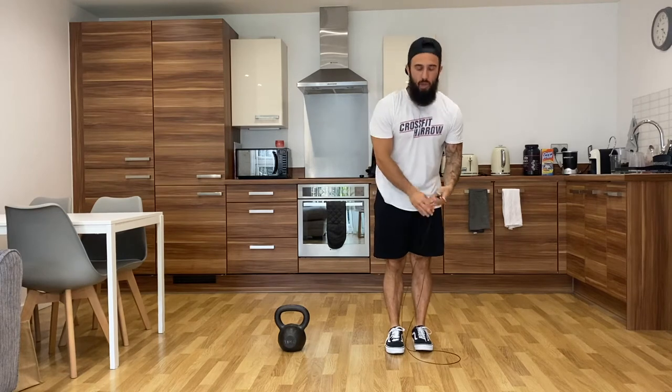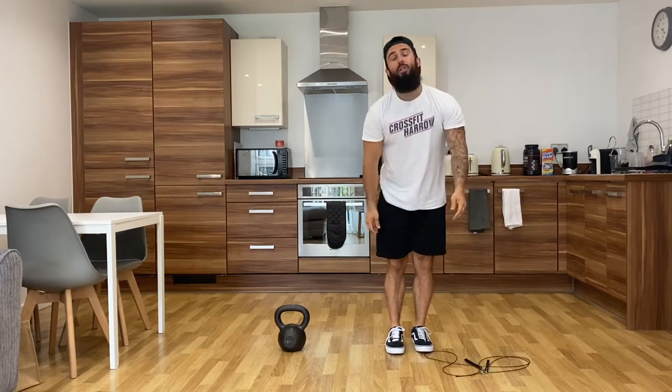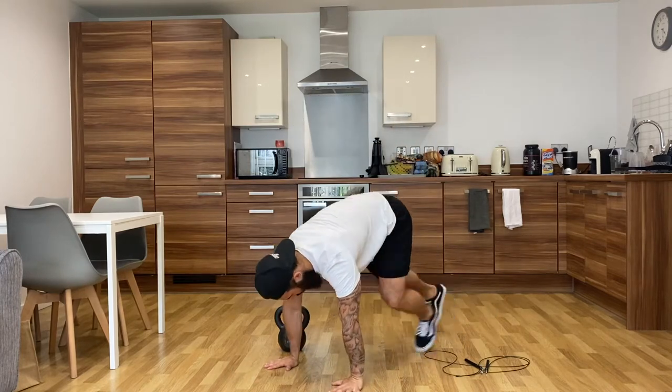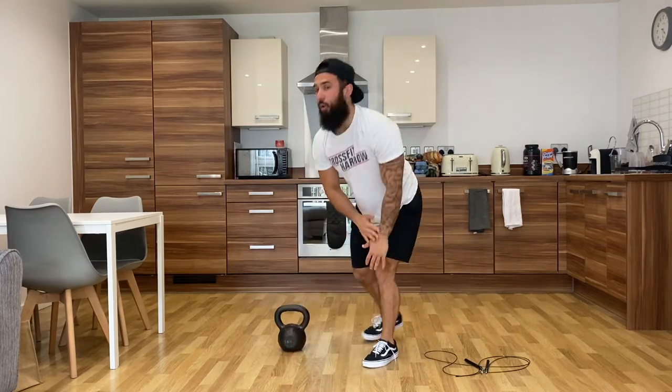As soon as you've completed 50 doubles, you are going to move into 40 mountain climbers. It's alternating legs — one, two, three, four — all the way to 40.